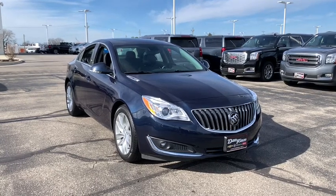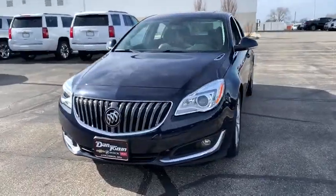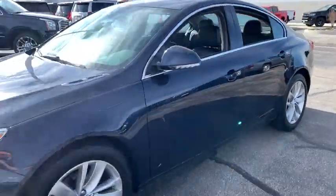Come test drive the 2016 Buick Regal. The Buick Regal is based on the European Opel Insignia. The Regal is as much a sports sedan as it is a family sedan.